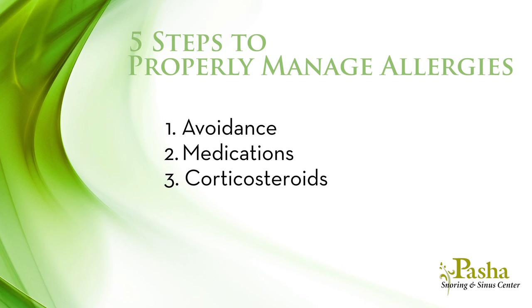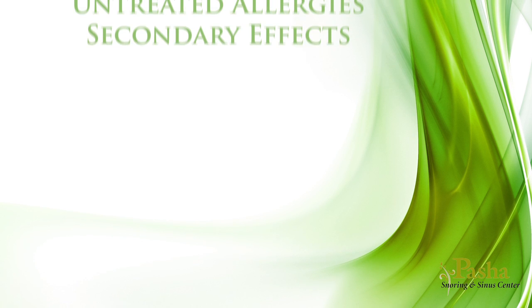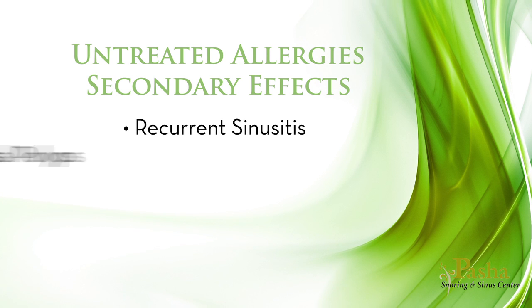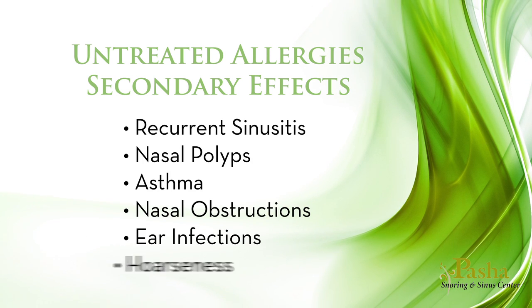The fourth step is to address secondary effects of long-term allergy exposure. Untreated allergies can lead to many secondary effects such as recurrent sinusitis, nasal polyps, asthma, nasal obstructions, ear infections, and hoarseness. These complications are discussed later and often have to be dealt with separately.